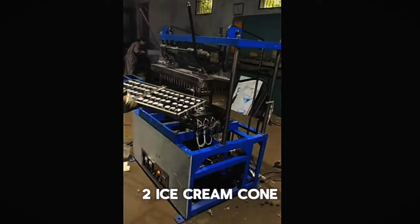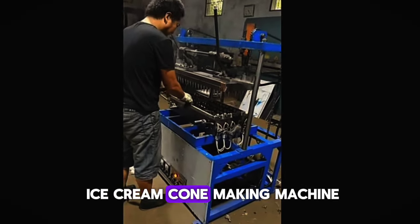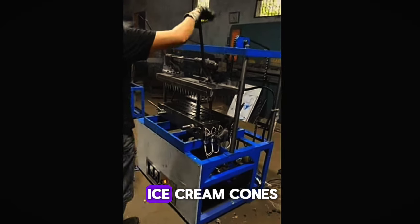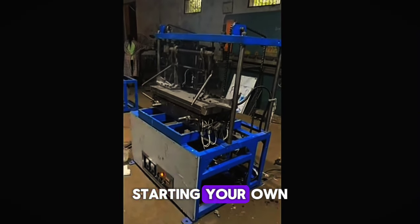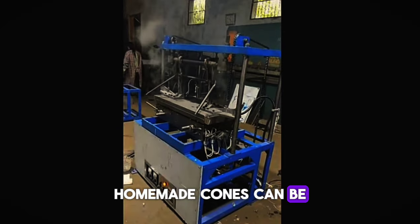Number 2: Ice Cream Cone Making Machine. For $2,000, you can create your own ice cream cones, perfect for dessert shops or restaurants looking to offer homemade cones. Starting your own ice cream cone business is a sweet idea. Homemade cones can be a great selling point.